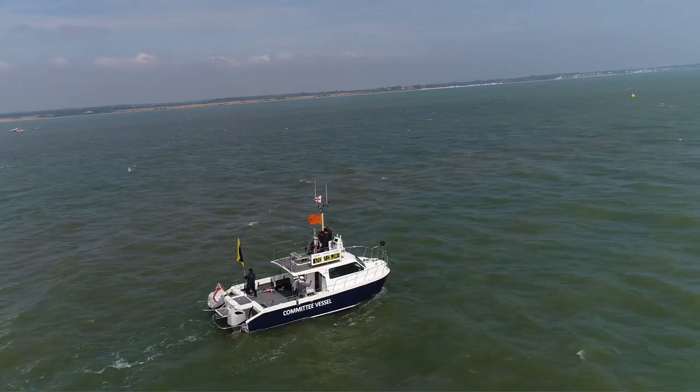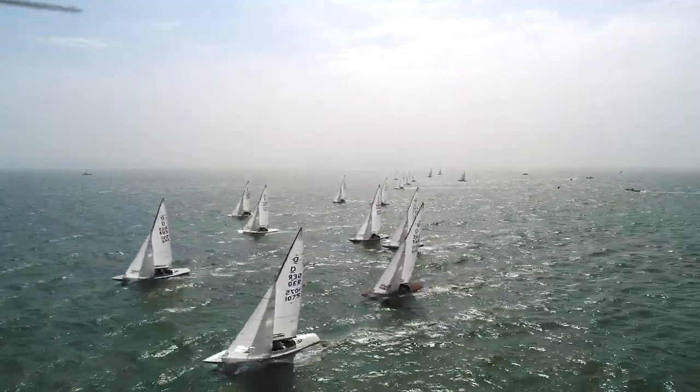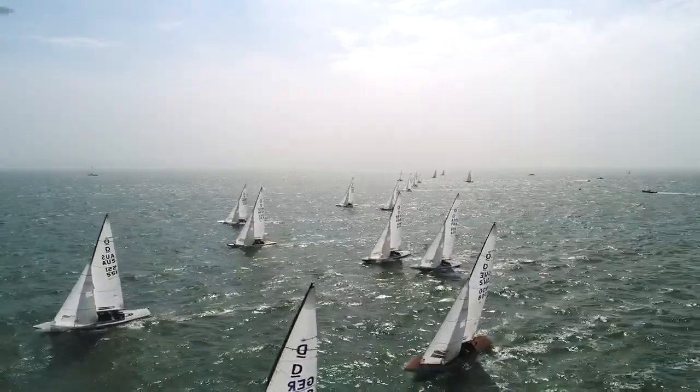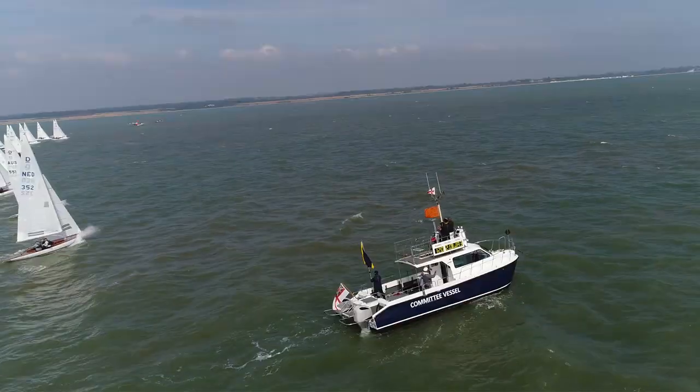AP is removed. Unfortunately we have a 2, 3, 4 and then a BFG, which is not so good. We need to sail well today and we can be in the mix.